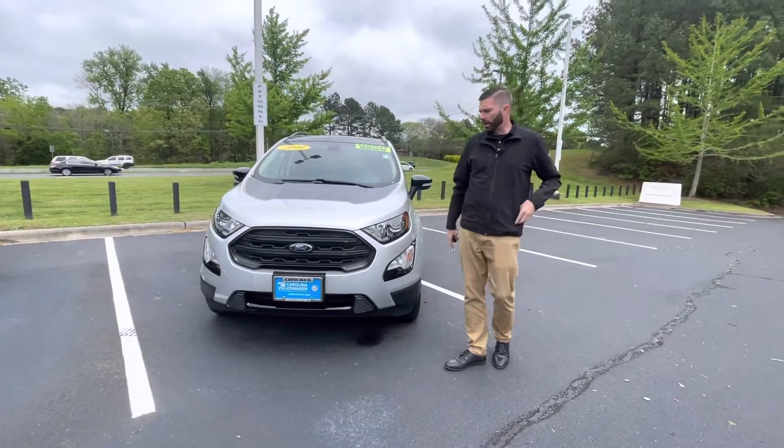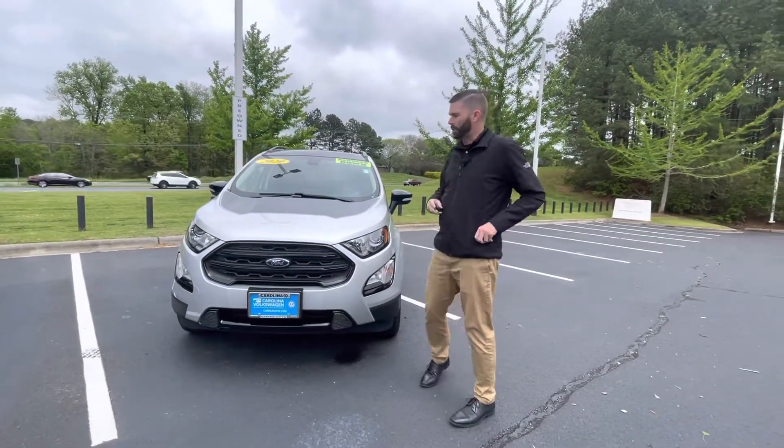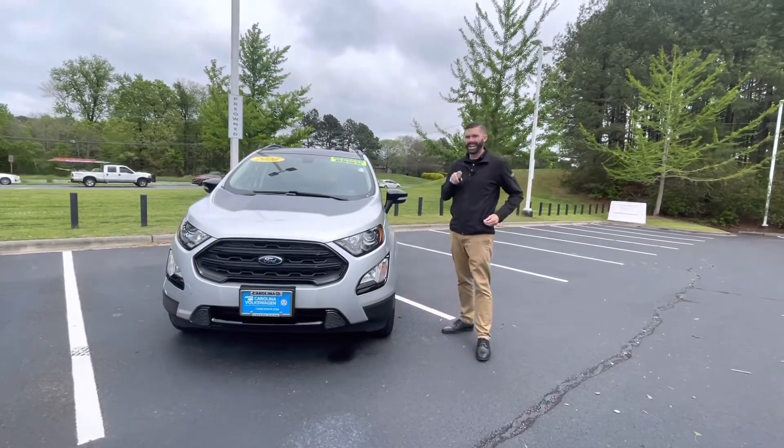Hey, good afternoon. Chris Harman here with Carolina Volkswagen, standing here with this beautiful 2020 Ford EcoSport SES.